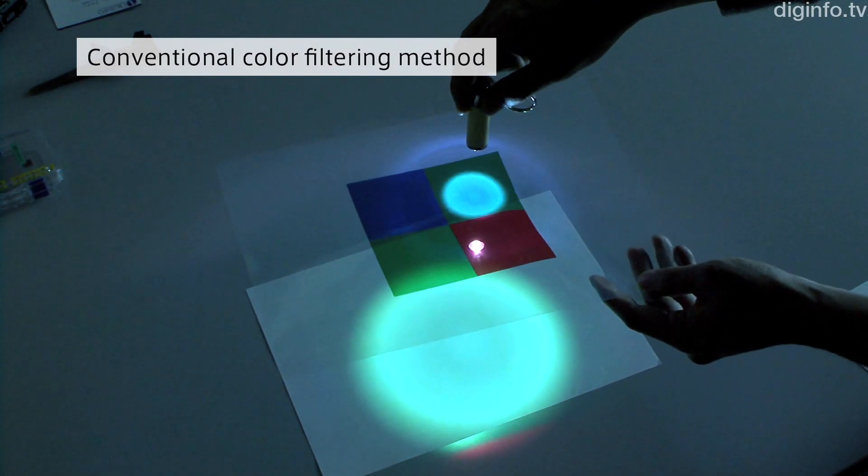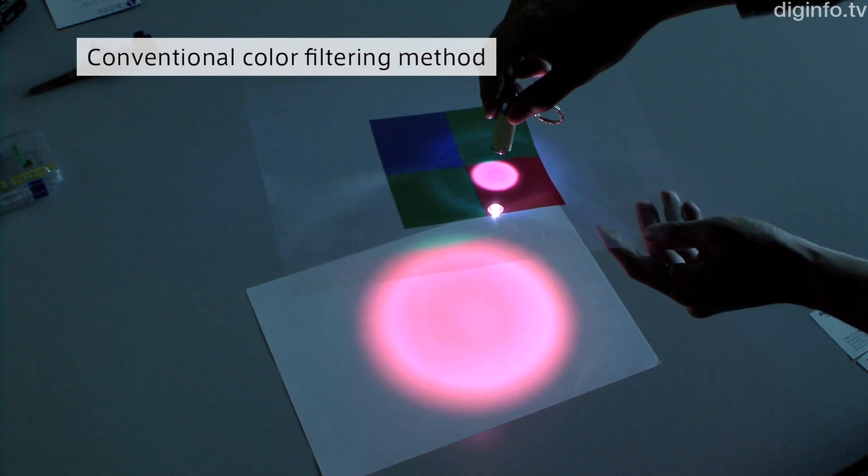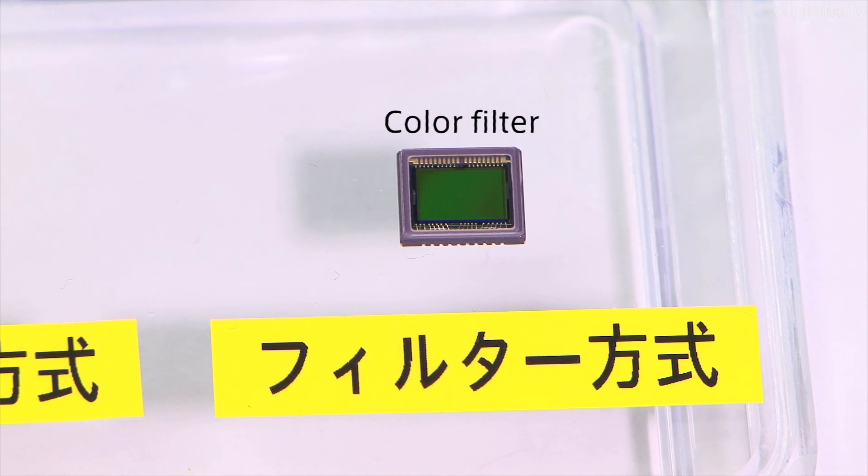Until now, image sensors have produced color pictures by using red, green and blue filters for each pixel. But with that system, 50 to 70% of the light is lost.